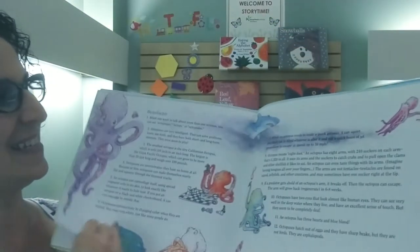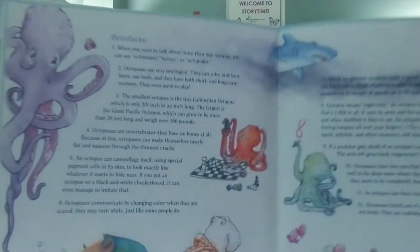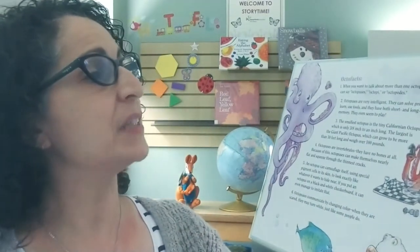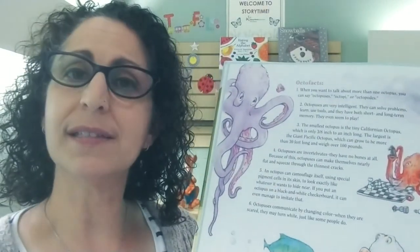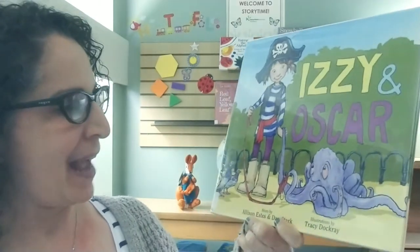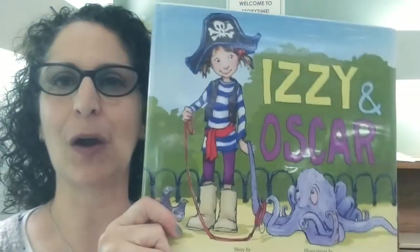That's the end. If you check out this book, you can read a whole bunch of octo-facts. I'll give you one: when you want to talk about more than one octopus, you can say octopuses, octopi, or octopods. Interesting — the more you know. That was Izzy and Oscar by Alison Estes and Dan Stark.